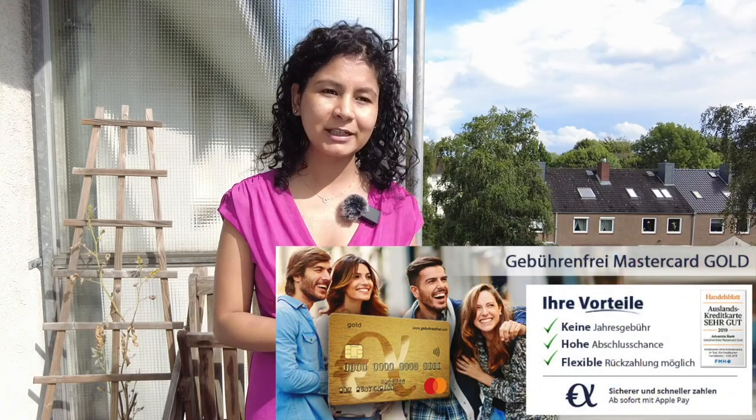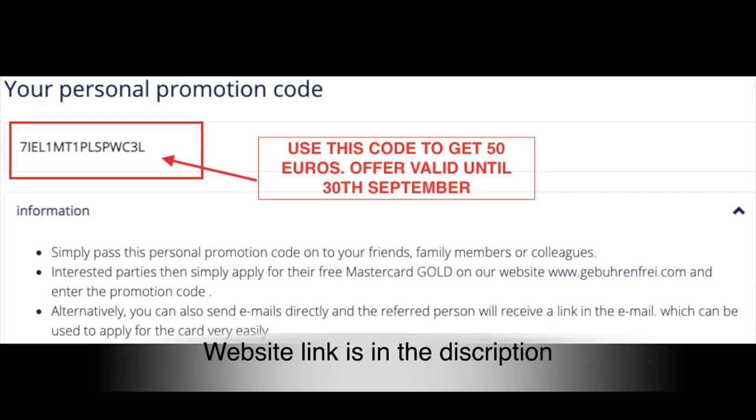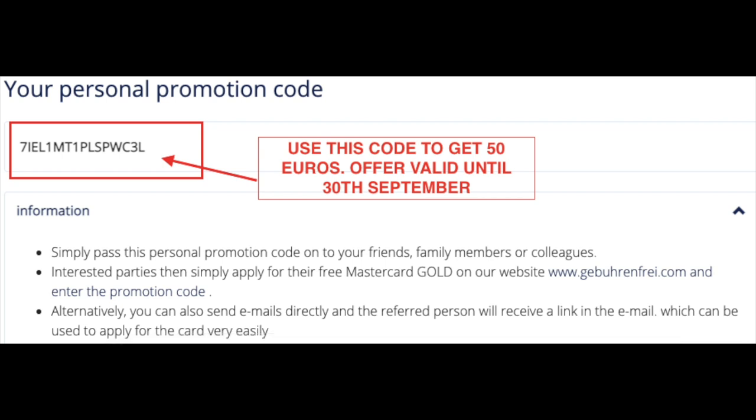Another convenient payment option in Germany is a credit card — the one I've seen everyone using here. I'll make a detailed video about it and link it in the description. If you use my link to get that card, you receive 50 euros and I also get 50 euros. It's a Visa or Mastercard that's credited when you use it for payment. It's been a game changer for me as a student when I don't have sufficient balance in my account.